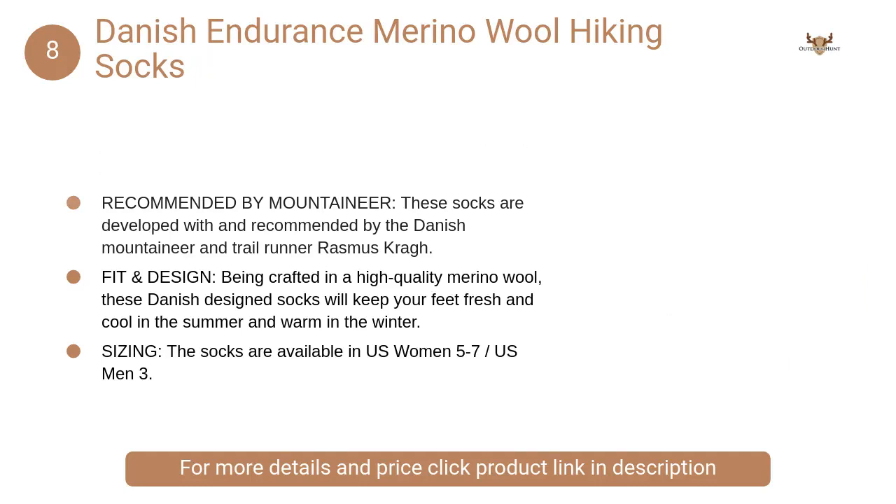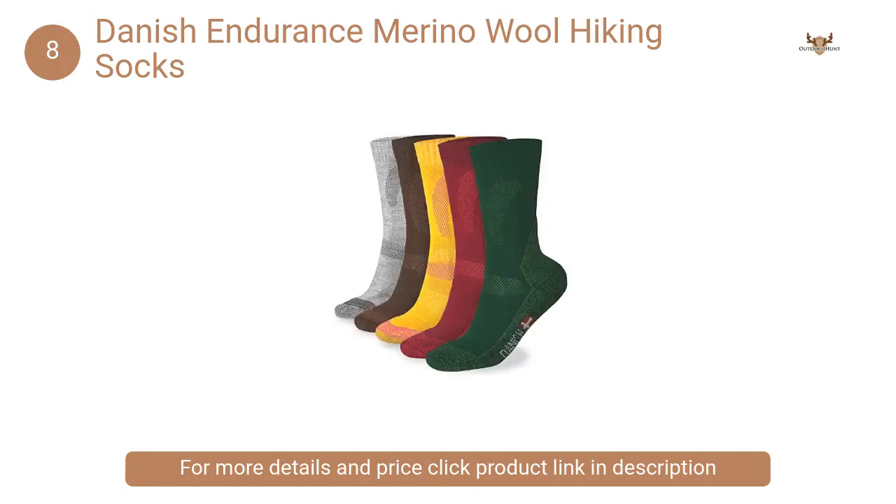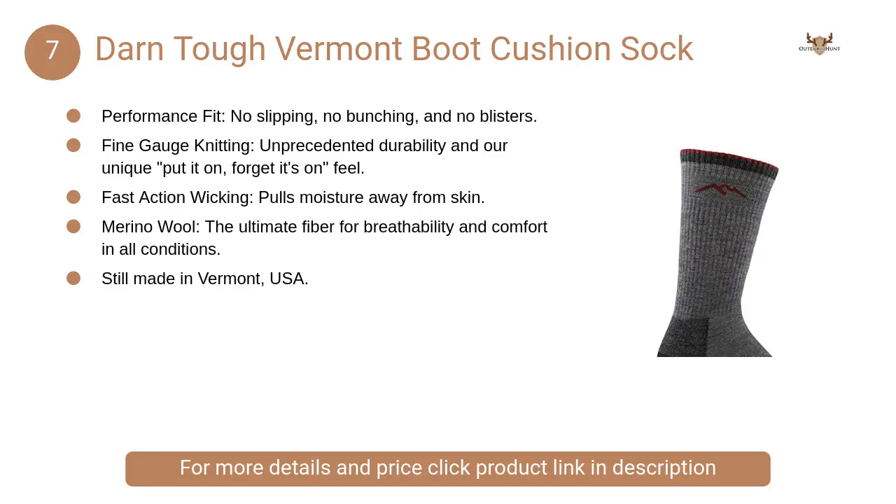At number eight, Danish Endurance Merino Wool Hiking Socks. Being crafted in high quality merino wool, these Danish designed socks will keep your feet fresh and cool in the summer and warm in the winter.